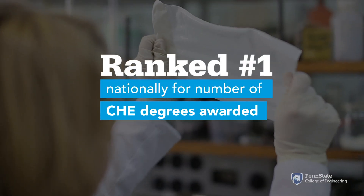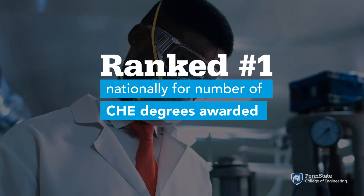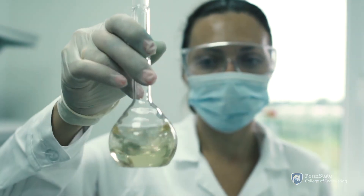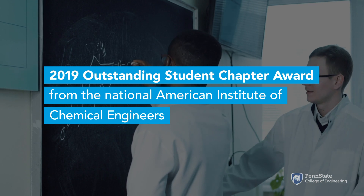Penn State chemical engineering graduates work in process engineering, product development, technical sales, environmental control, safety, and research and development roles. Many go on to graduate or professional schools for further education.